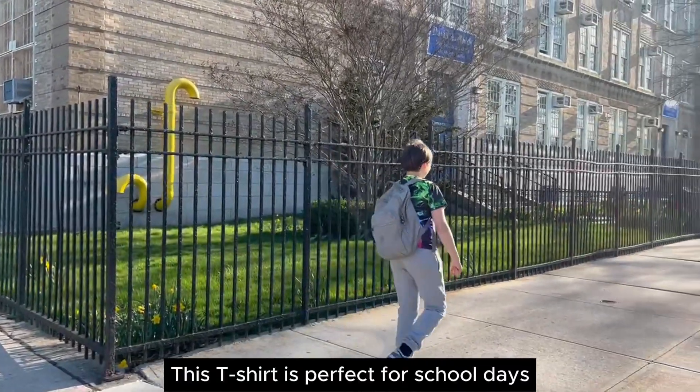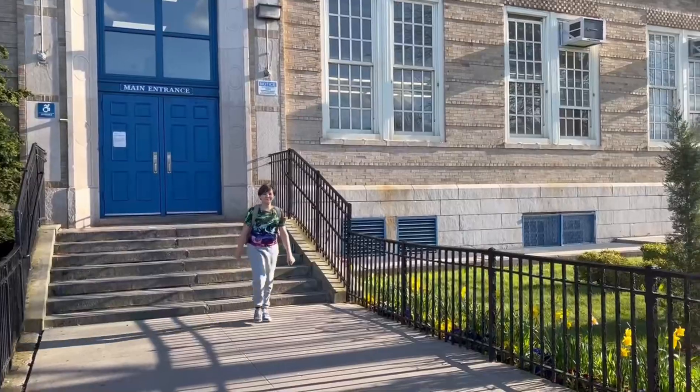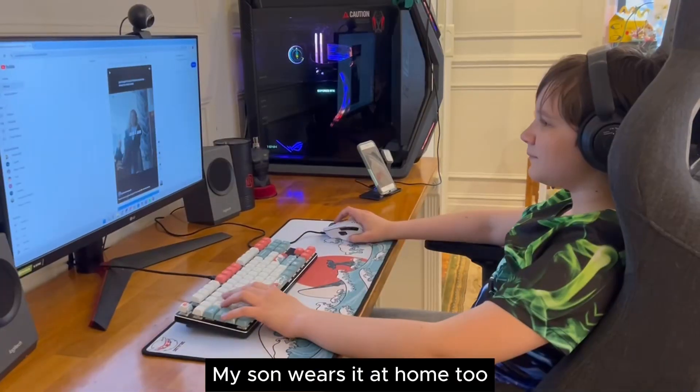This t-shirt is perfect for school days, sports or outdoor time. My son wears it at home too.